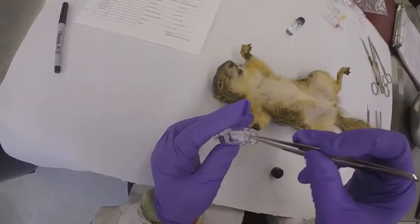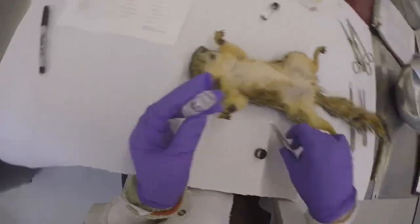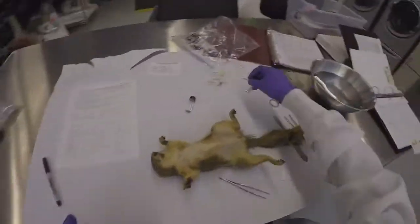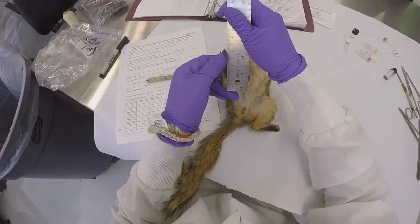When dissecting specimens, the preparators are responsible for taking measurements of the animal and samples of endo- and ectoparasites, such as the lice seen here, for a growing research base.